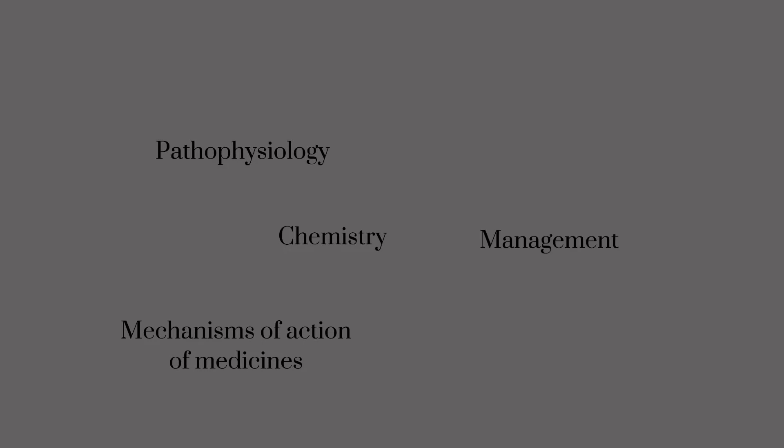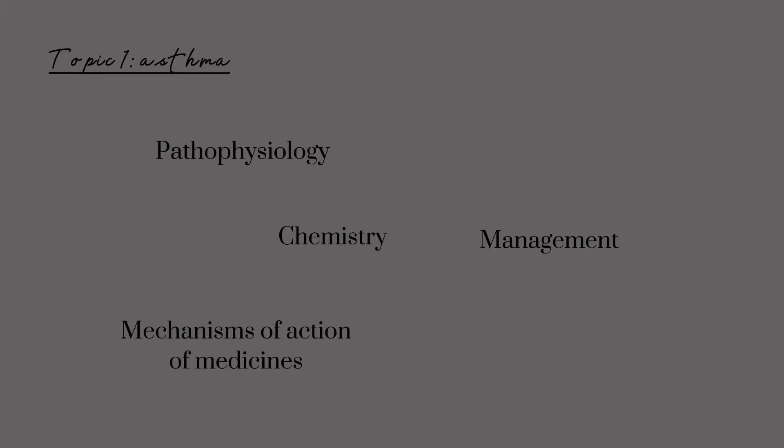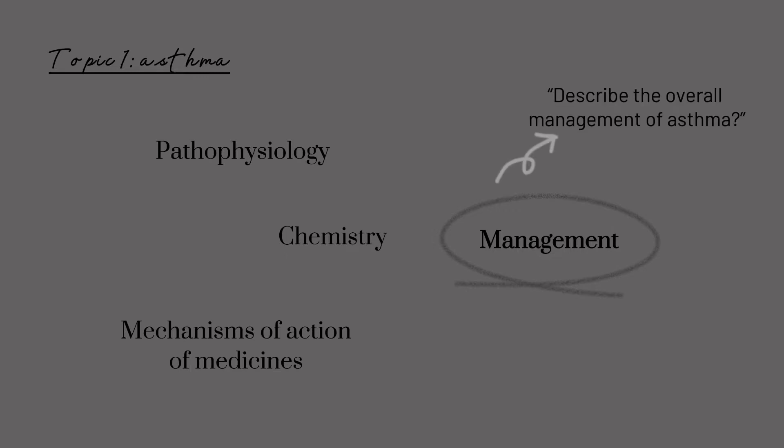In my case, I have a comprehensive care unit where we are taught the pathophysiology, chemistry, mechanisms of medicines, and management of six diseases respectively — quite a lot for one single disease. Say the disease I'm studying is asthma. Now which subtopics should I focus on? Especially from the management part, there is a difference between a straightforward question like 'describe the overall management of asthma' versus a case problem where I'm given a specific patient and asked to devise an asthma treatment plan for that patient.